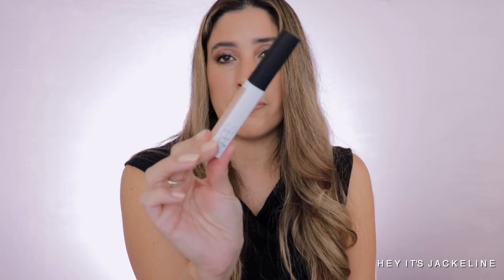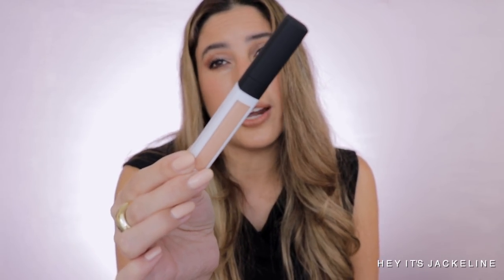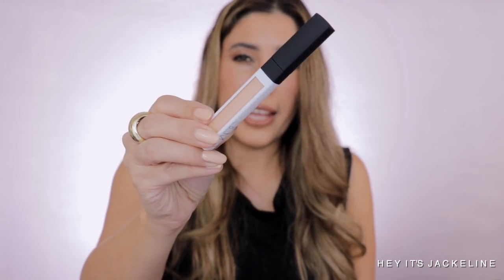The last product I picked up is the NARS Radiant Creamy Color Corrector. I love the Charlotte Tilbury version and still have some left, but I wanted to try something different. I picked it up in the shade Light after looking at it in store — the shade Medium looked a little too dark for my skin tone.